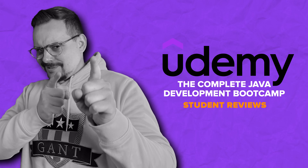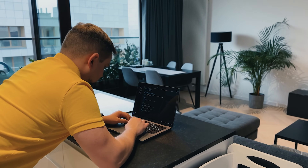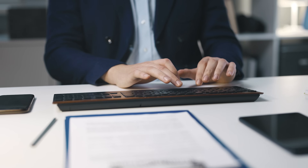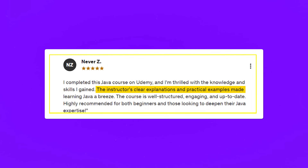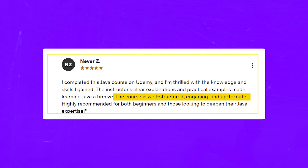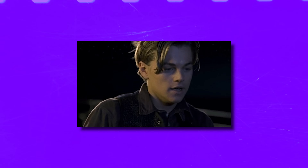Out of 8,000 ratings, 93% are 4 or 5 stars — that's a very high general score. Students enjoy the way it's taught, the practical tasks, and the level of challenge. They also note that it's up to date, which is important for a Java course. One review says: 'I completed this Java course on Udemy and I am thrilled with the knowledge and skills I gained. The instructor's clear explanations and practical examples make learning Java a breeze. Highly recommended for both beginners and those looking to deepen their Java expertise.' There were few complaints, but some mentioned a lack of reading materials.